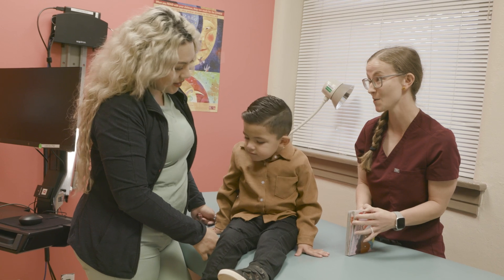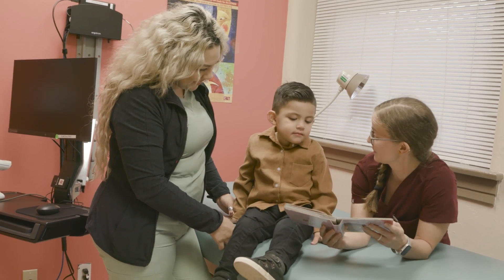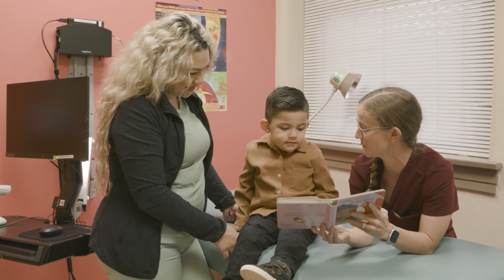Do you guys already get to read at home? Say yes. Do you guys read at home? Can you show me how you read at home?